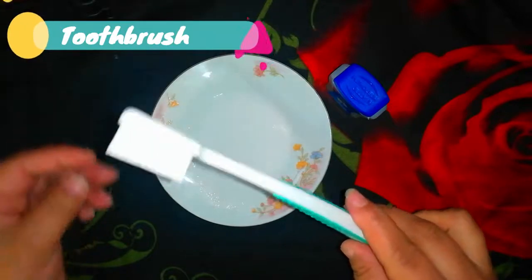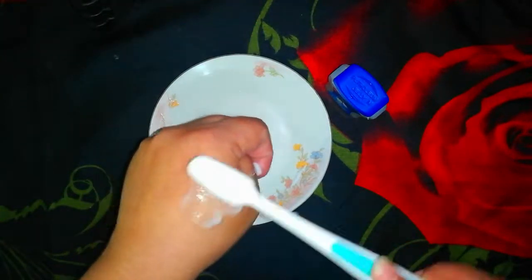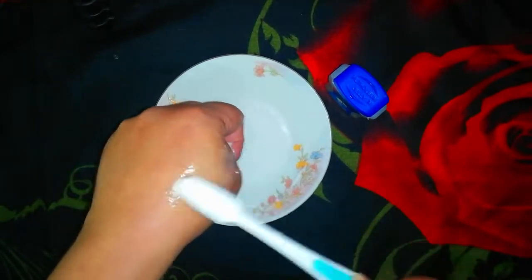Apply the baking soda paste on your lips and scrub in a gentle circular motion with a toothbrush or your fingertips. Scrub for two to three minutes, then rinse. Pat dry and apply some Vaseline.